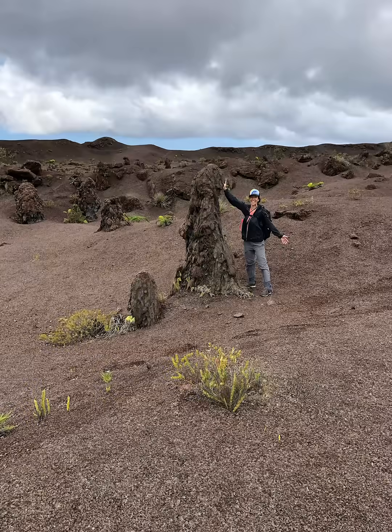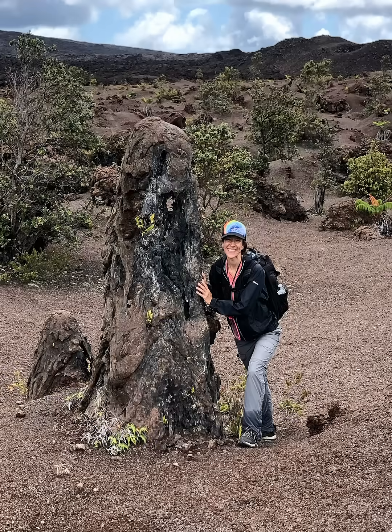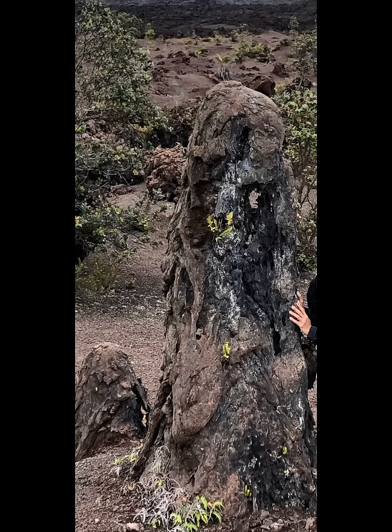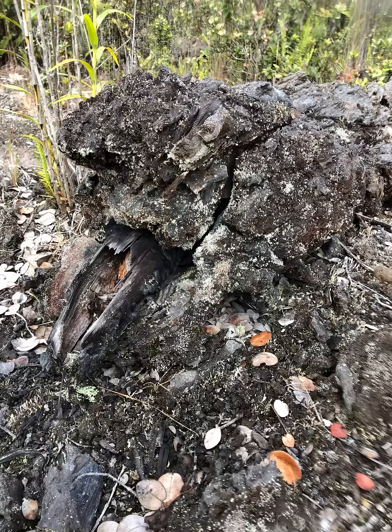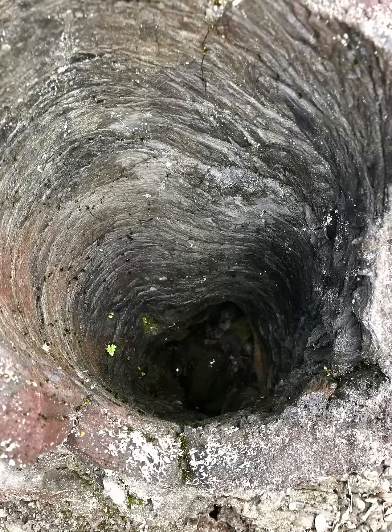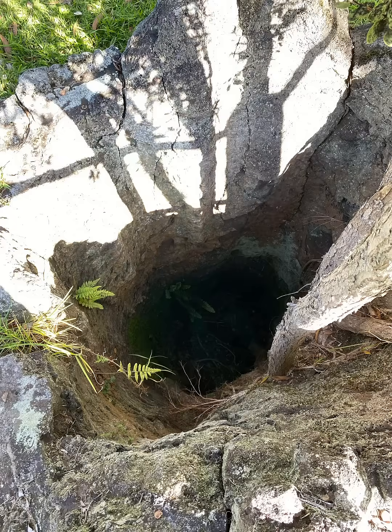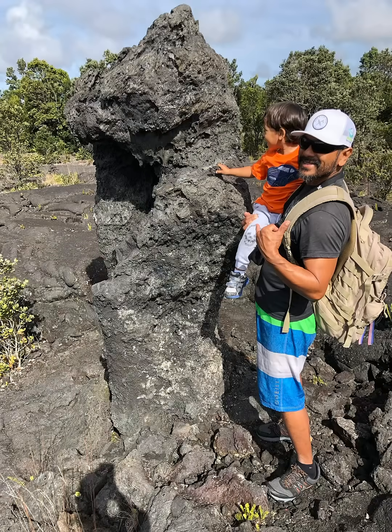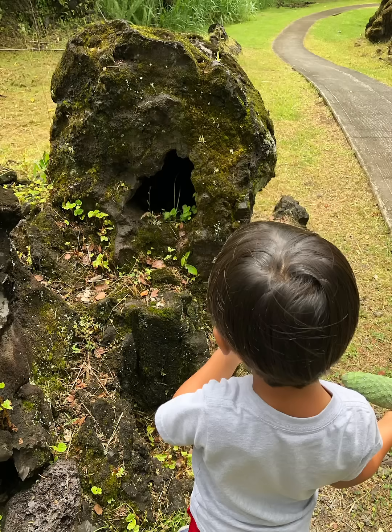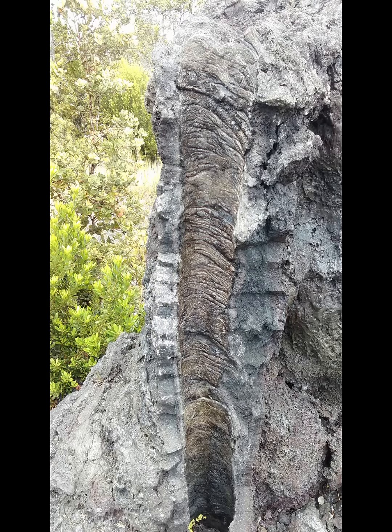When lava flows around trees and then subsides, lava trees are formed. Lava cools quickly around the moist tree and leaves a standing monument of lava rock even after the original tree rots away. Tree molds are similar, except the lava does not subside, and instead a detailed long hole is observed where the tree used to be. Sometimes you can see both — a tree mold in a lava tree — either by peeking into the top of the lava tree to observe the mold inside, or if one is broken open.